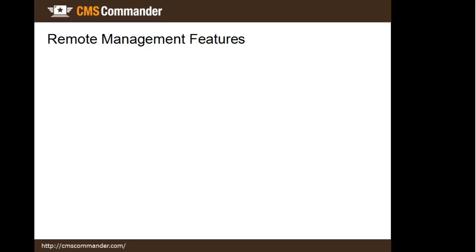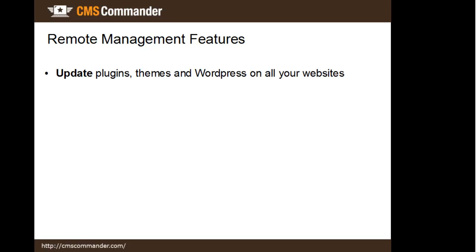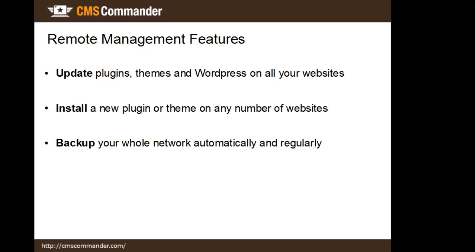Now let's look at the remote management features in a little more detail. They include all the tasks you would usually also do in your site's admin area directly. For example, updating plugins and themes — with CMS Commander you can do that on all your websites with a single click. Same goes for installing a new plugin and creating backups of all your websites. You can also manage users, comments, categories and articles in bulk.